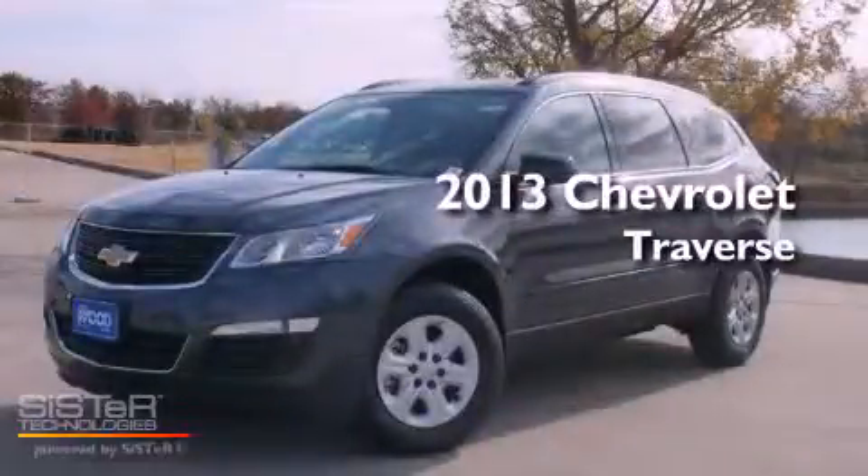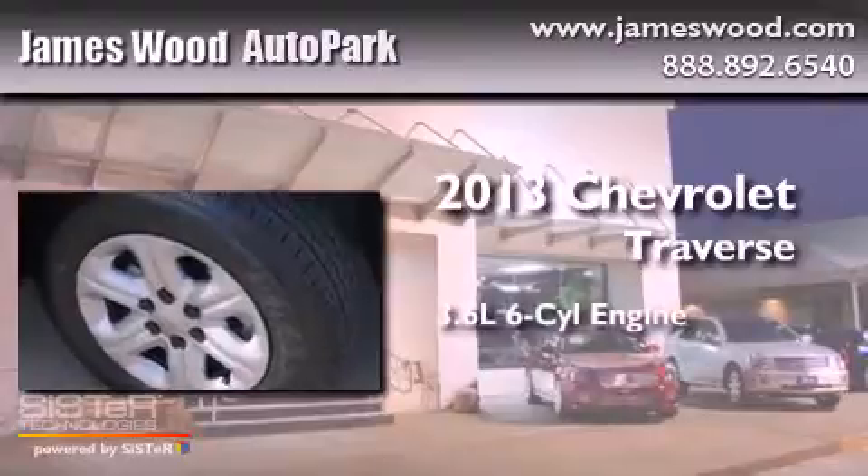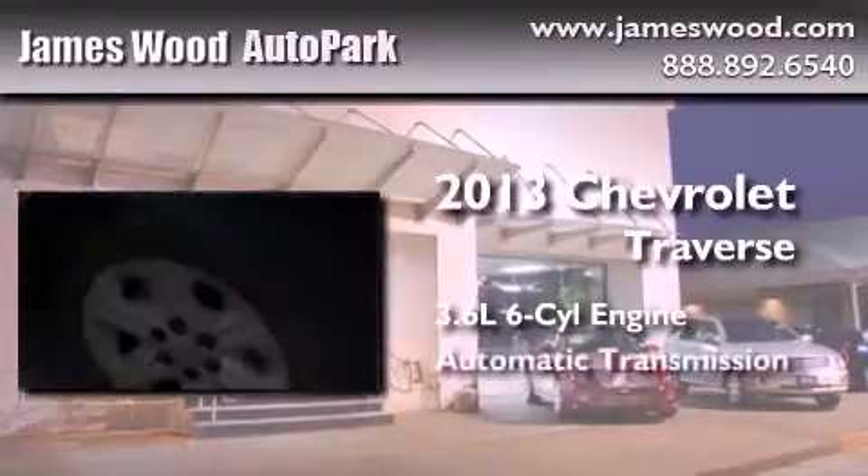This is a brand-new 2013 Chevrolet Traverse. It features a 3.6-liter six-cylinder engine and an automatic transmission.